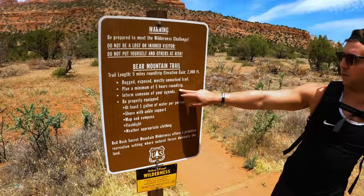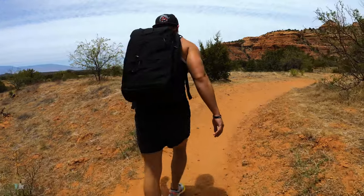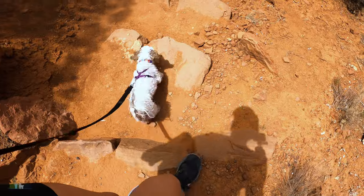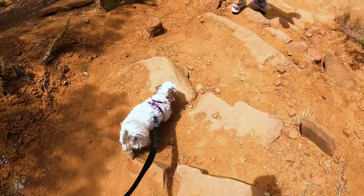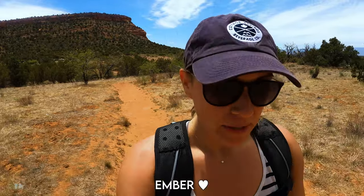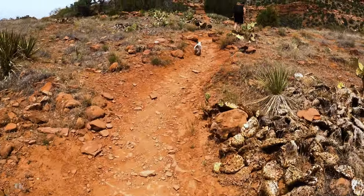This trail is called Bear Mountain and it's about six kilometers. You go up for two hours and then down for two hours — it can take a little bit longer depending on your fitness ability and the warmth of the weather. We do travel with our dog sometimes. Her name is Ember and she's 12 years old. She loves to hike.